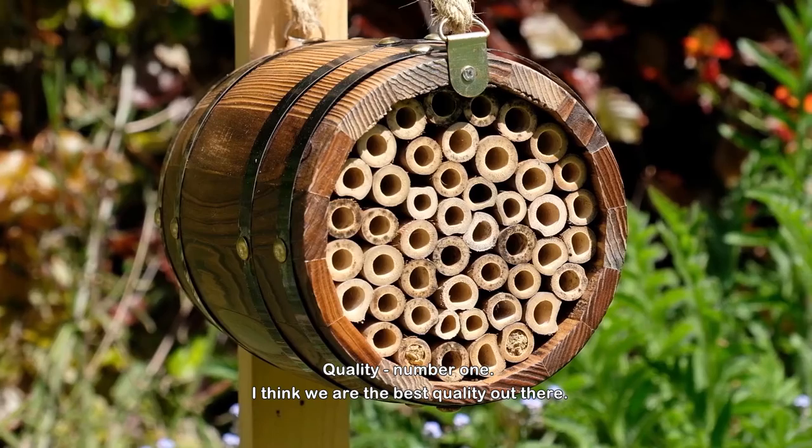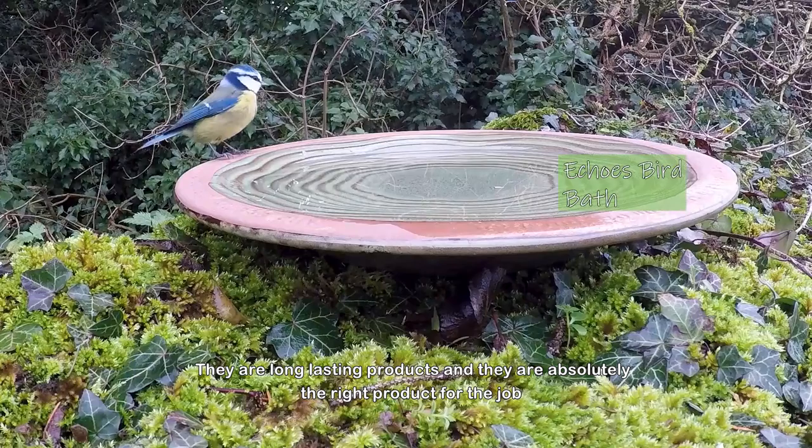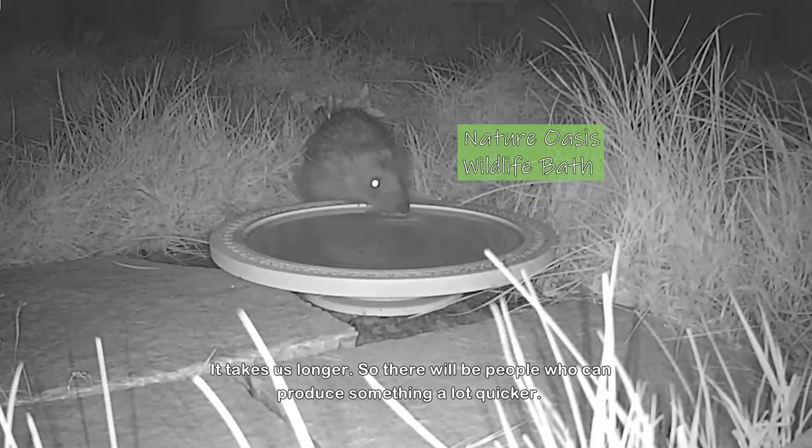Quality is number one. I think we're the best quality out there. They're long-lasting products — absolutely the right products for the job — because we test them rigorously. That fastidiousness pays off, though it does take us longer.